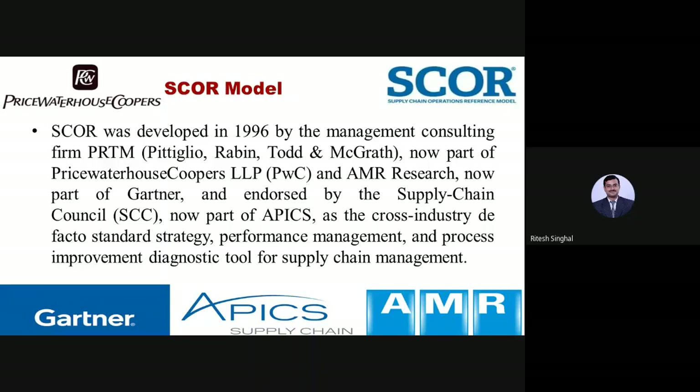The model was endorsed by the Supply Chain Council, which is responsible for making policies and best practices in supply chain. This council suggests different best practices for organizations that deal in supply chain, and the model is now part of APICS as the cross-industry de facto standard.